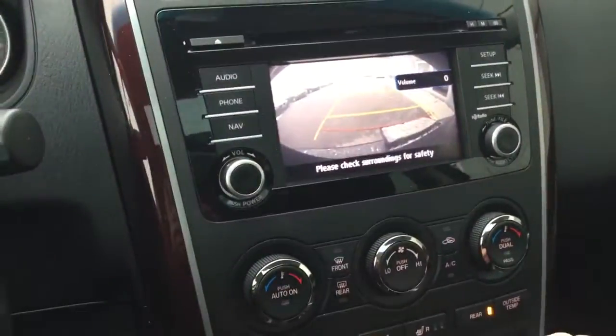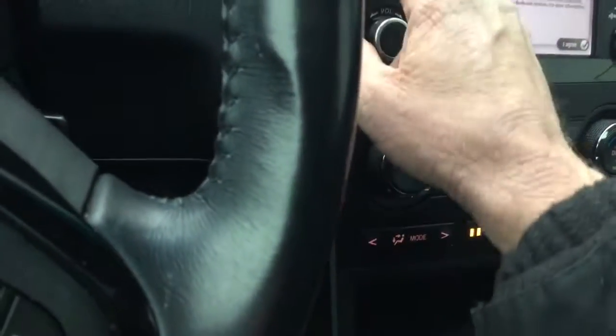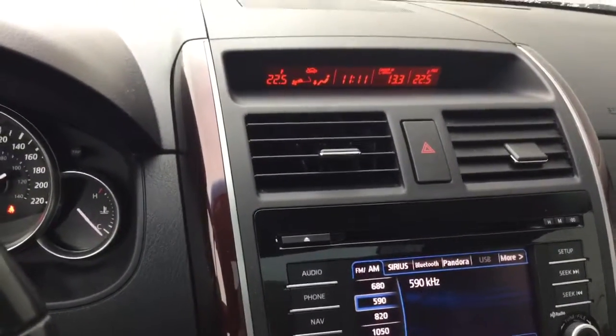When you put it into reverse you have a backup camera, and you also have Bluetooth and navigation. Let me check if navigation is on here — yes, there is navigation, you just have to upload it. Back to the stereo, you've got your clock right there with the outside temperature.